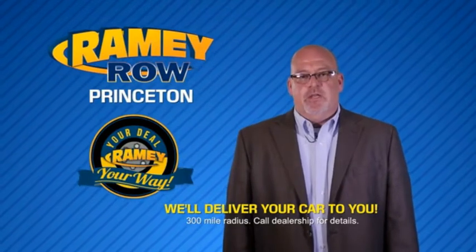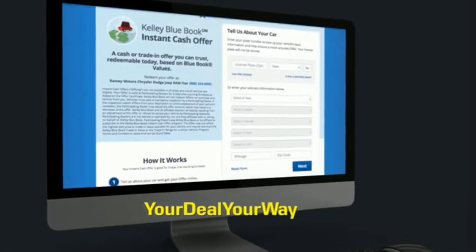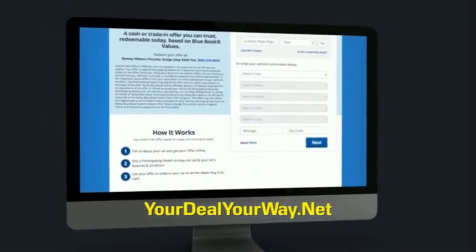Most of our customers that start their deal online are in our showrooms less than an hour and on the road in no time. So check us out at YourDealYourWay.net and find a new way to do the deal. Only at Ramey.